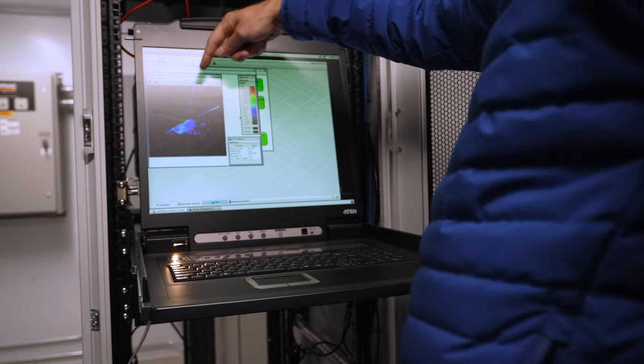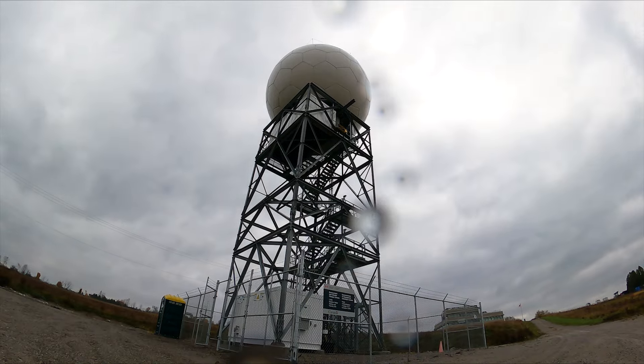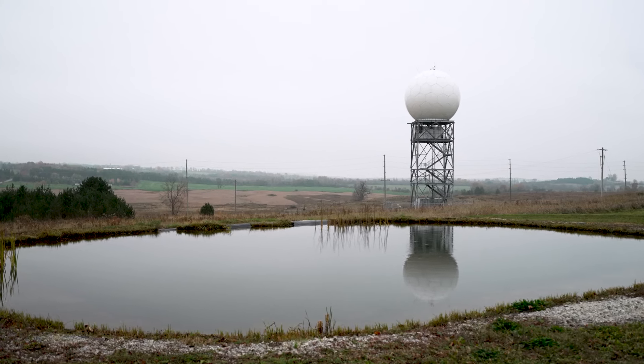My name is Peter Lebuke. I'm the engineering authority for the Canadian weather radar replacement program. I'm also the manager of the observing system and engineering group. My role as engineering manager is to manage the engineering services that we provide to our network operations groups as well as other stakeholders.